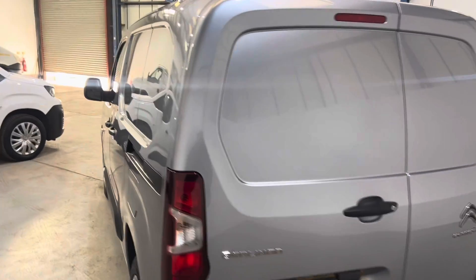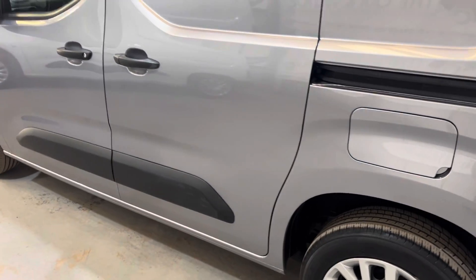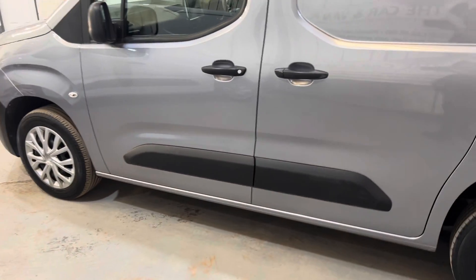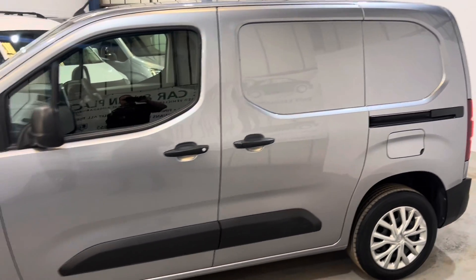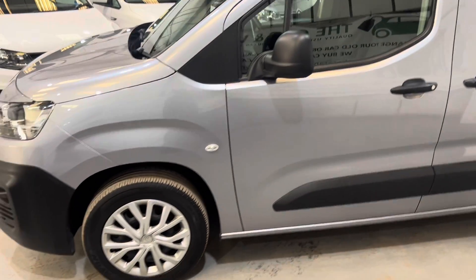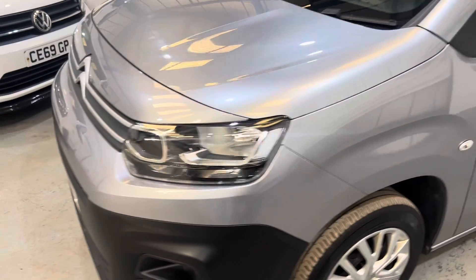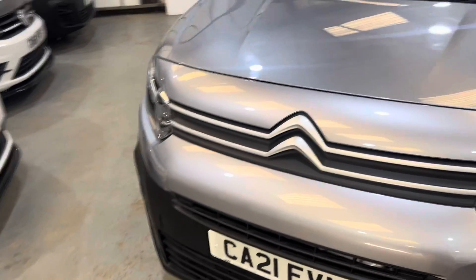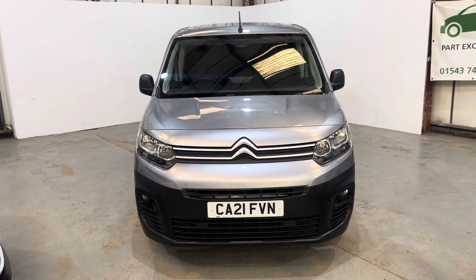Carrying around the side — again, as you can see, all nice and straight down the sides. Good looking van. No damage to the front, no marks — looking great.